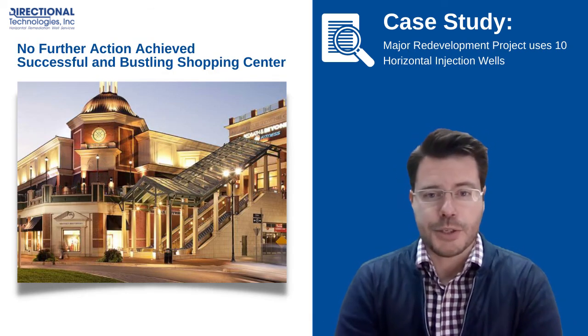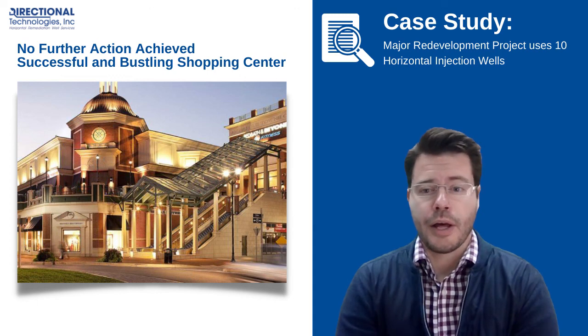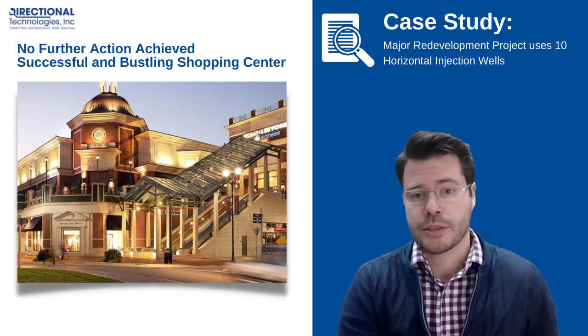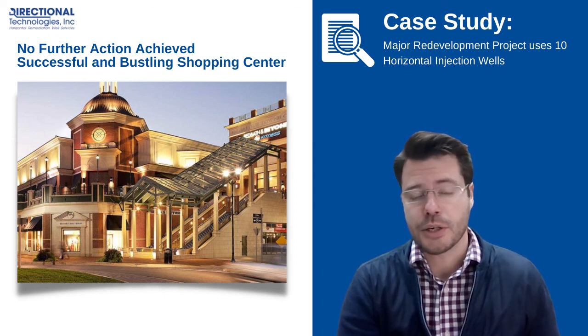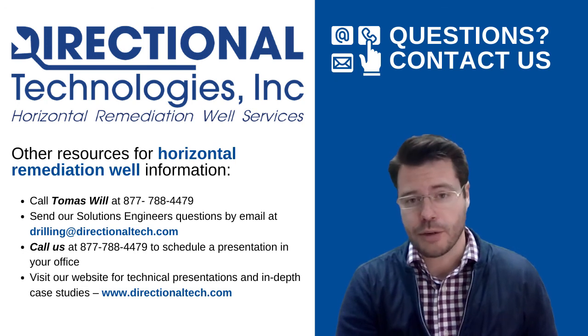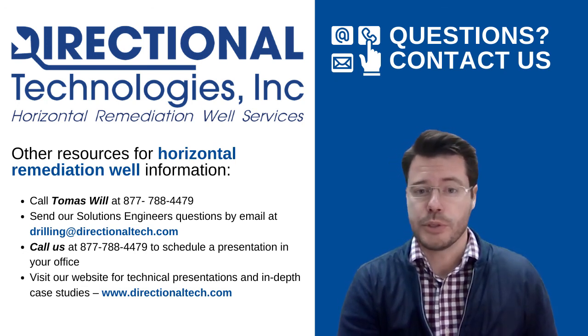If your project has challenges that require expertise when it comes to designing effective horizontal remediation wells, precise installation, and the knowledge to know what is effective when it comes to good system design, call our experts.